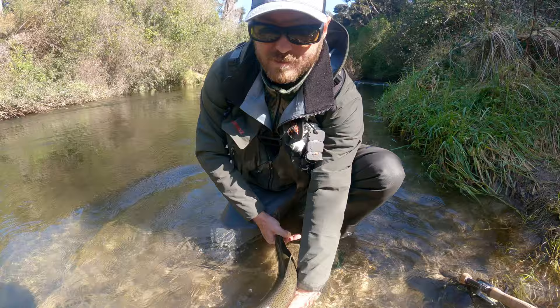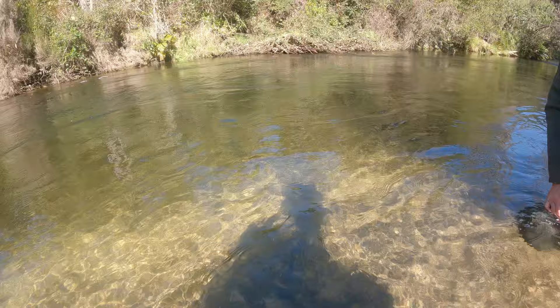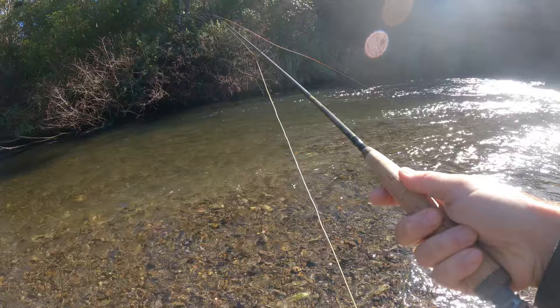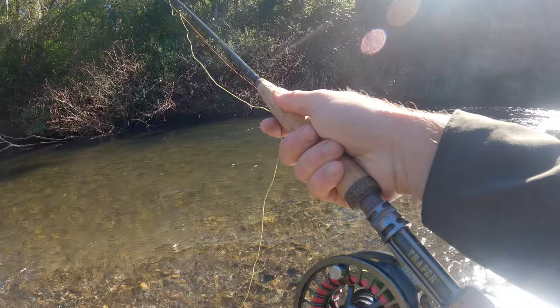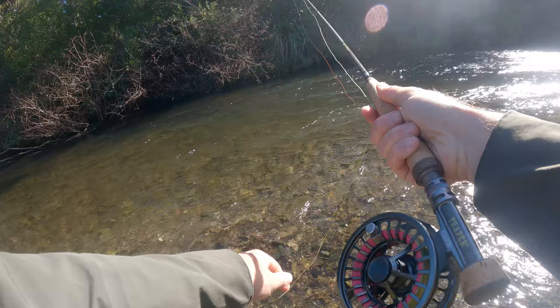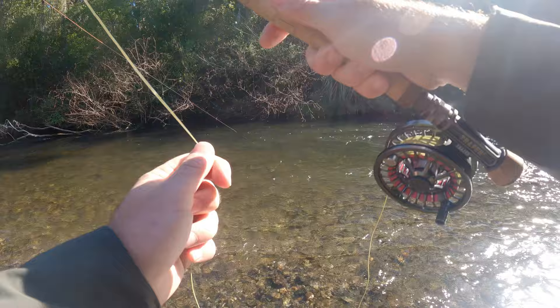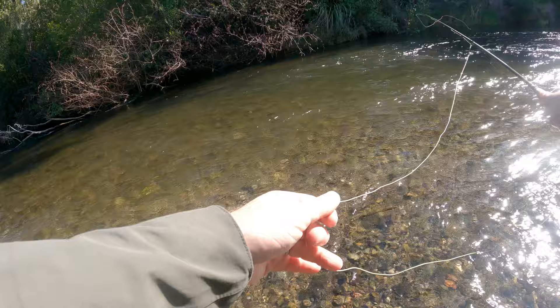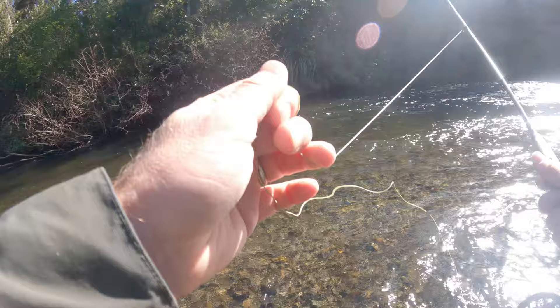Let's get this one away. Let's see if I can get a fish out of my favorite productive little spot again. I got him, but I missed him — I struck too hard and broke the fly off.